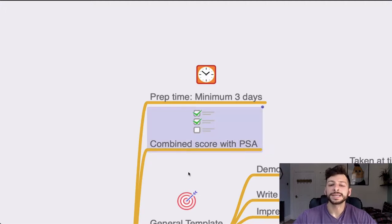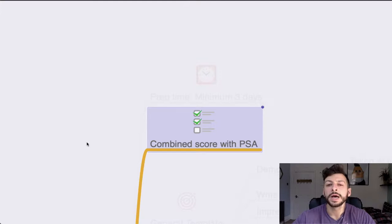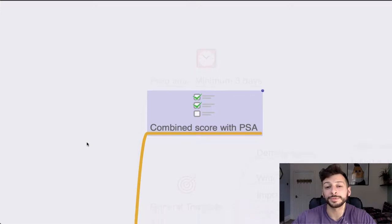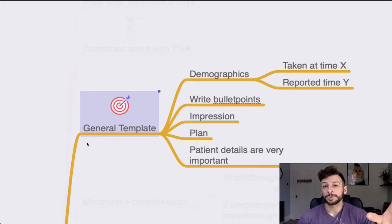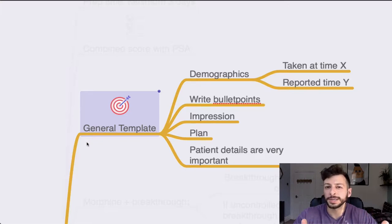In some universities it is a combined score with the PSA, the prescribing skills assessment, so you do need to perform well on both or compensate on one if you did poorly on the other. The general template for RISKY papers is that you have demographics — the time it's taken and the time it's reported — then bullet points of the clinical information. Most of the time you're given clinical information in an uncoded format and simply have to code it into the relevant document. Then you give your impression and plan. Remember patient details are critically important — sometimes they might give false details requiring double-checking — so don't just blindly copy things over.